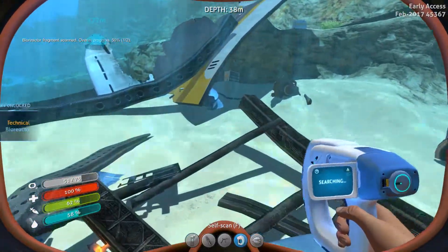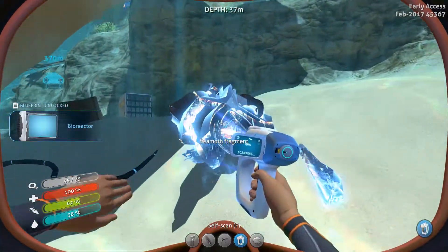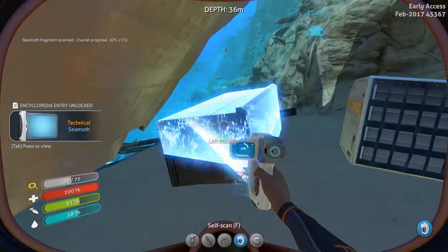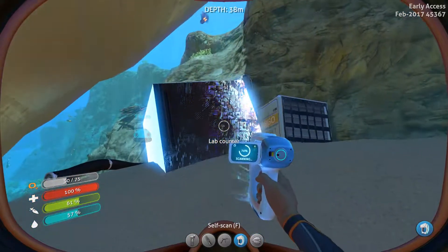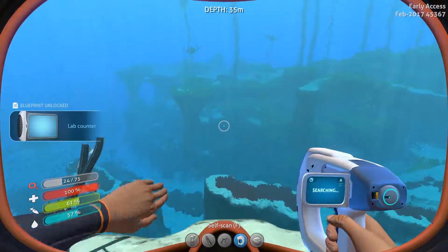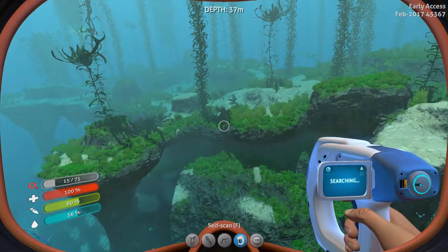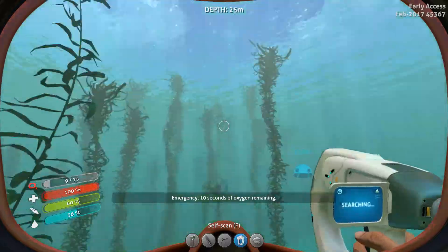Alright, doesn't look like there's anything else over here - oh wait a second. He's trying to hide from me. And a sea moth fragment! Just from that angle it did not look like a sea moth. Lap counter - might as well grab it. This takes a long time to scan - 30 seconds. Now one thing I've noticed - it just says infected. One thing I've noticed is there's a problem with the self-scan: you can't see your battery power on this.